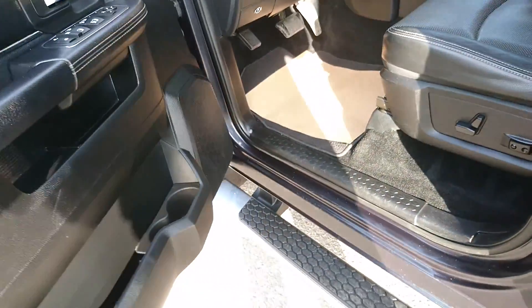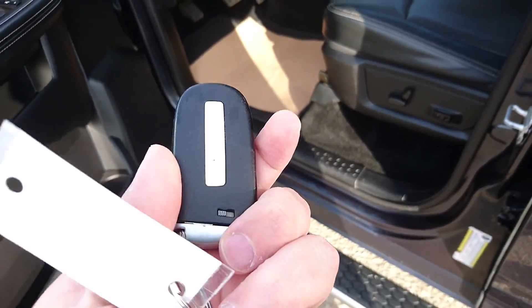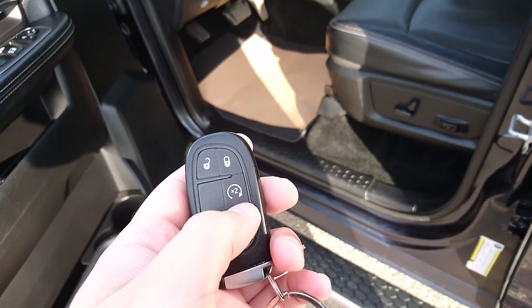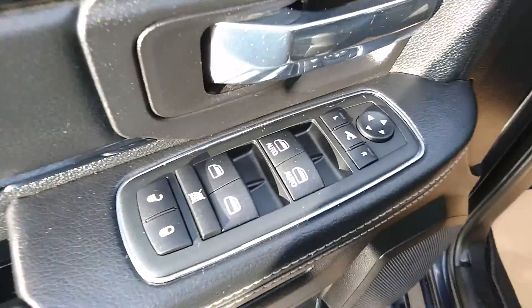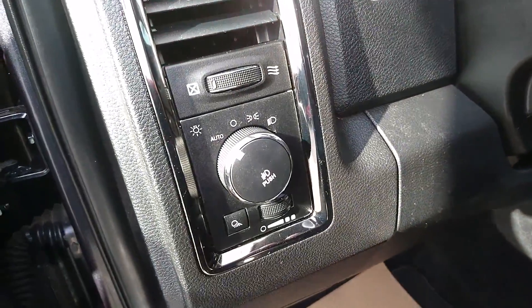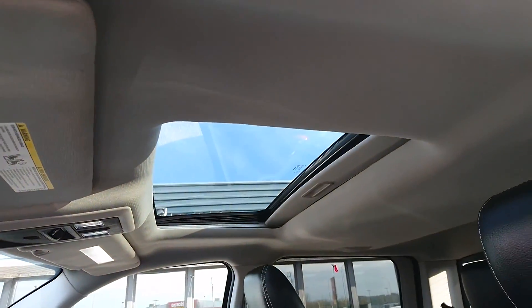This one does have your keyless enter and go, so it's like your smart key with push button start. You have your unlock, lock, and command start. All power options: power windows, power locks, power mirrors, and it is power folding mirrors. You have a power seat, automatic headlights, power pedals, and power sunroof.